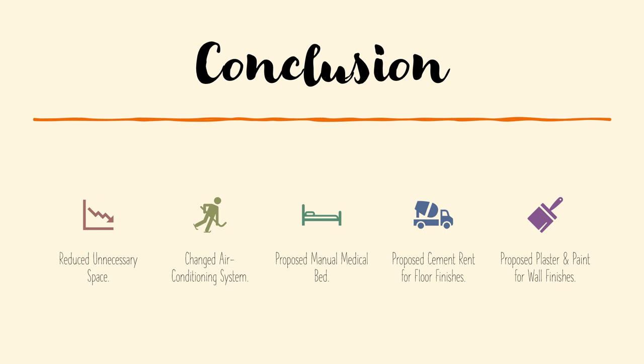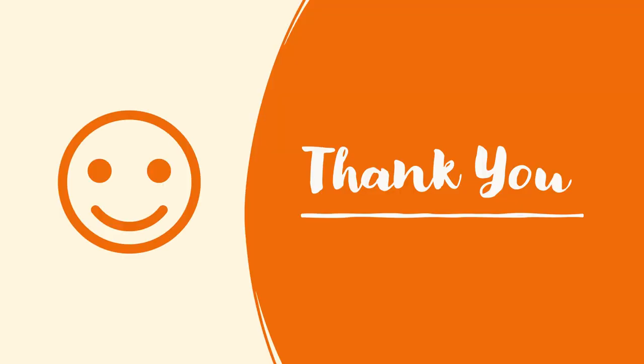In conclusion, our Value Management team will successfully apply the compound approach to this teaching hospital project. Some changes we have suggested to the client include changing the unnecessary space into usable space, an alternative air-conditioning system, as well as alternative medical beds, floor finishes, and wall finishes. We are looking forward to feedback from the client after their review of this Value Management report, since feedback is an important component for producing an effective Value Management outcome. Thank you for watching, and have a nice day.